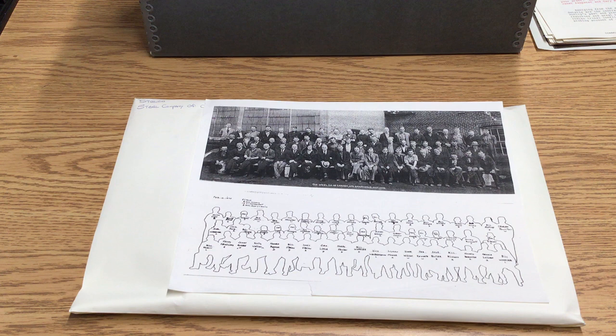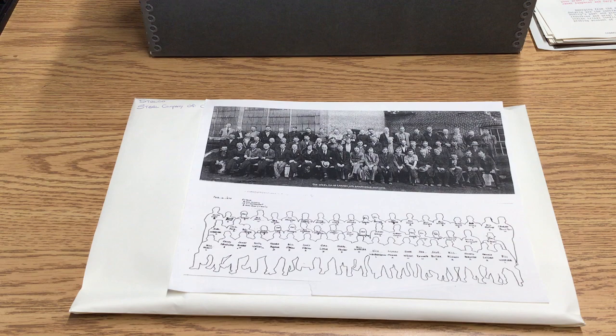However, this is the plant in Gananoque, and not in Brantford. But it's still an interesting piece to look at.